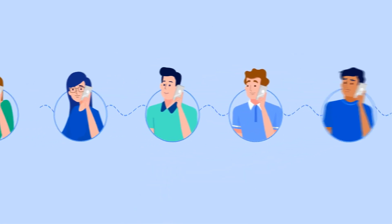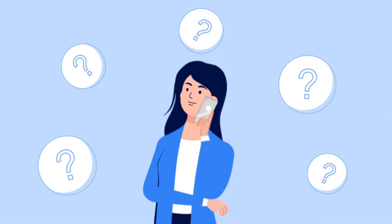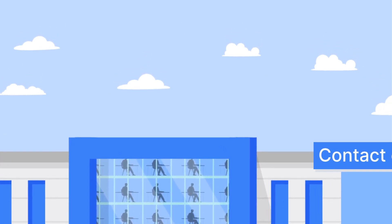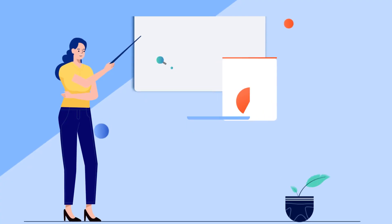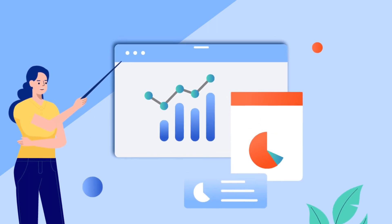Nobody likes long queues, especially while awaiting responses for their queries, which makes handling a contact center a little tricky. With customers getting flooded with thousands of incoming social messages, emails and calls on a daily basis, you need to organize and train your agents while ensuring they remain highly productive to keep your customers satisfied.